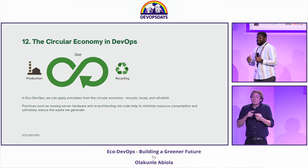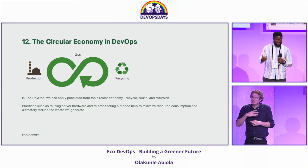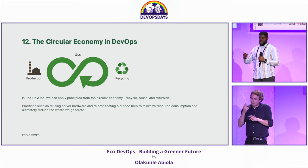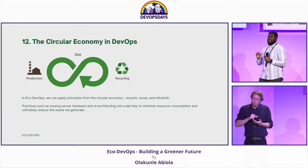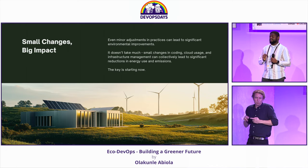The circular economy is a concept that needs to be preached more in tech. It's around reusing, refurbishing, and recycling. We should recycle our hardware, reuse and re-architect our code bases, and opt for open source technologies before we start building proprietary tools.